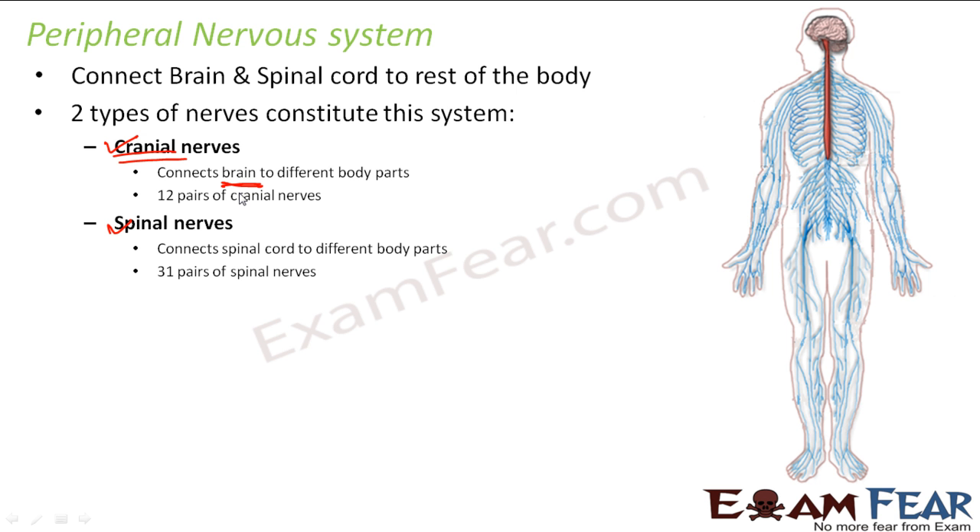There are 12 pairs of cranial nerves — 12 pairs means a total of 24 cranial nerves exist. Similarly, we have another set of nerves which connect spinal cord to the rest of the body, and they are known as spinal nerves. The name itself tells it all — it connects spinal cord to different body parts. There are 31 pairs of spinal nerves which exist in the human body.